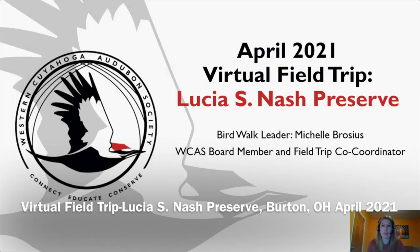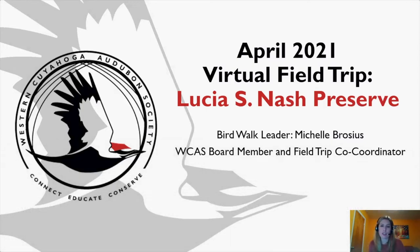Hello everyone, and welcome to the April 2021 virtual field trip to Lucia S. Nash Preserve.